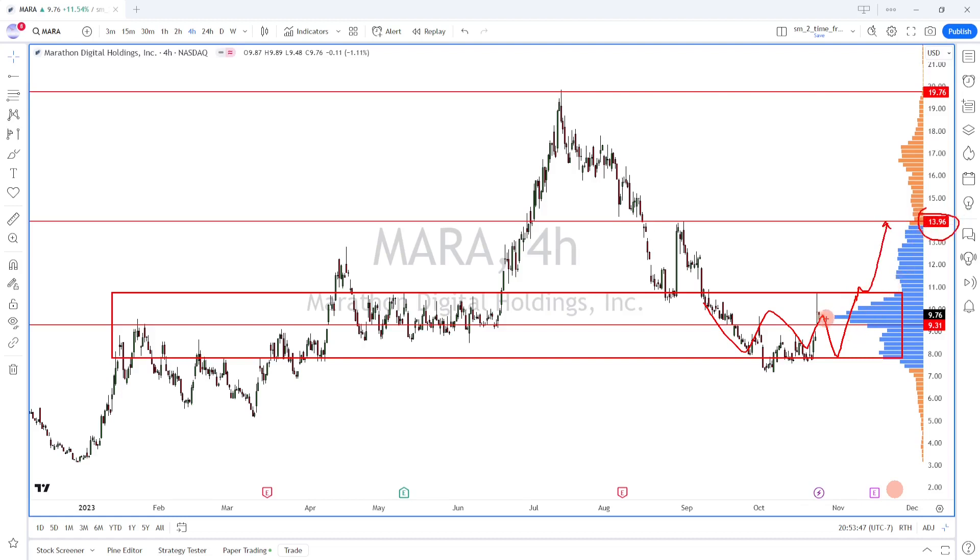If the price is able to break this balance area, we'll see price come up to around the 14 level. In the auction framework, we're looking at balance and imbalance. Right now price is at this high volume node inside this balance area — there's a lot of acceptance, meaning buyers and sellers both consider this price to be fair here. We could wait until price breaks this level and shoot for the 14 level. One could also take a slightly more risky approach and look at this smaller balance area — if price breaks that, we'd also be targeting the 14 level.